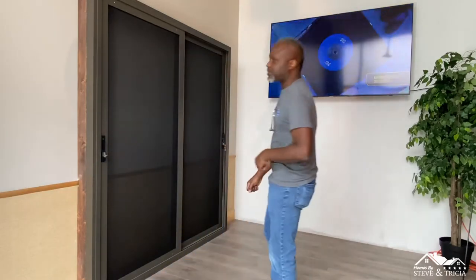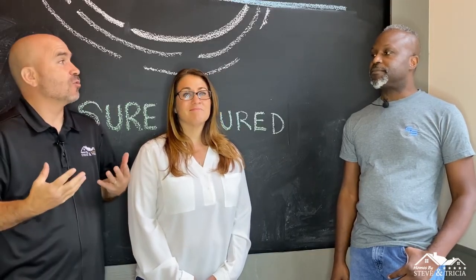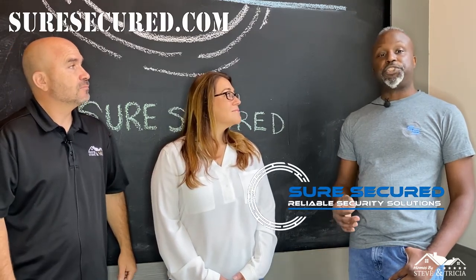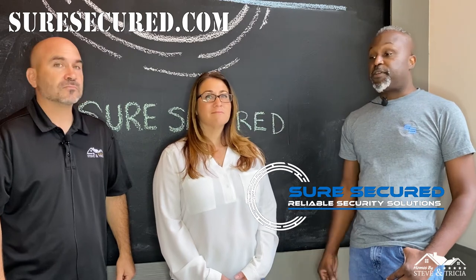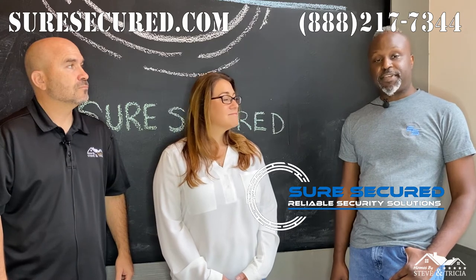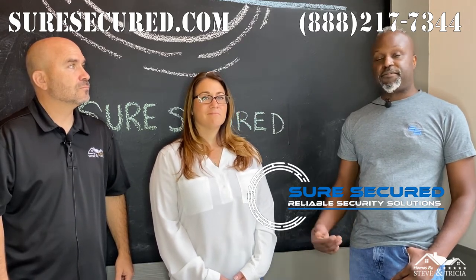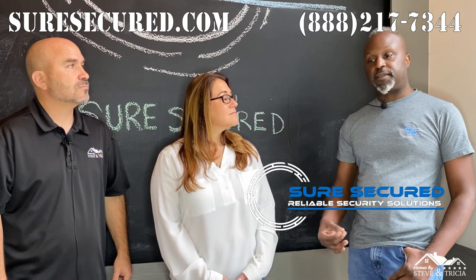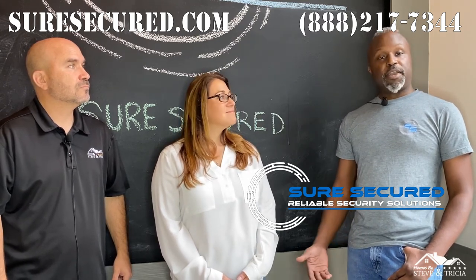For the community, just to let you know, these screen doors and windows look great. They don't look like they're security screens at all — they look like regular screens, but they are high security. You have to come and check them out. I do encourage you to visit the website and call Bala to find out more. The website is suresecured.com — there are videos there and a lot of information. You can also call us at 888-217-7344 and we can have an expert come to your home or have a virtual visit to talk about your security options and custom orders. We're also on Instagram and Facebook.